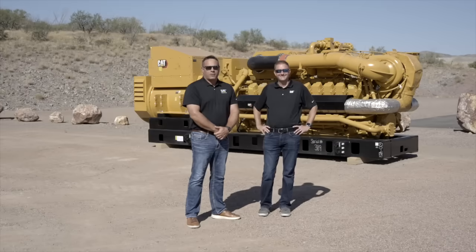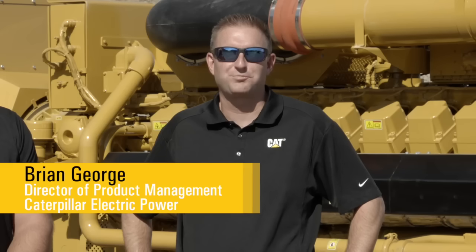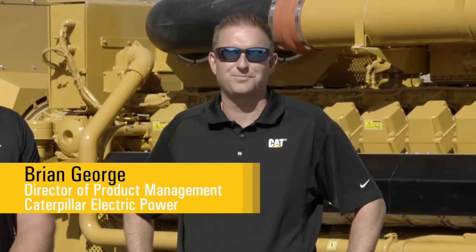Hi everyone, I'm Tony Goyer, Product Definition and Strategy Manager with Caterpillar's Electric Power. And I'm Brian George, Director of Product Management for Caterpillar's Electric Power Division.